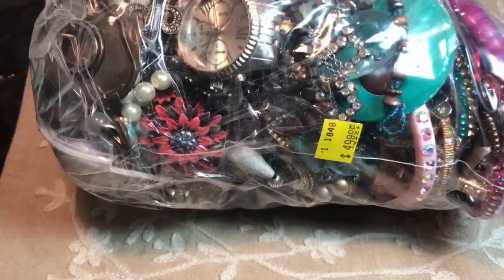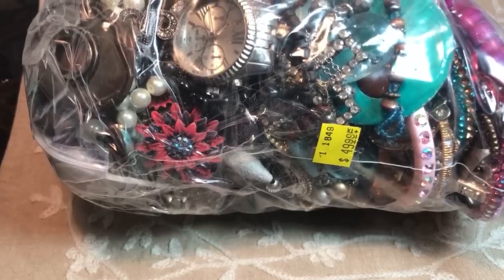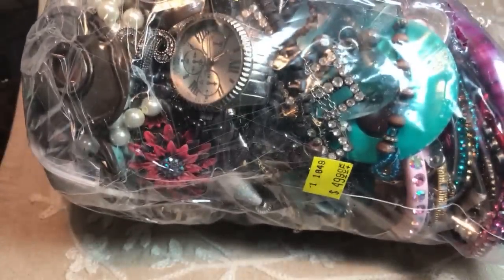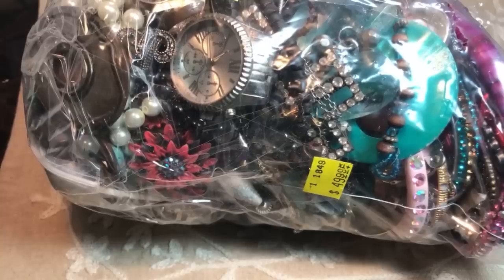Hey guys, welcome back to my channel. I'm so happy you're here for a late night unbagging. We're going to open this big fat jewelry bag that I've had for a little while. It's pretty heavy — I tried lifting it and actually burst it at the seams in the corner. I thought I'd do this one tonight, especially since I had such a horrible one go up just the other day.